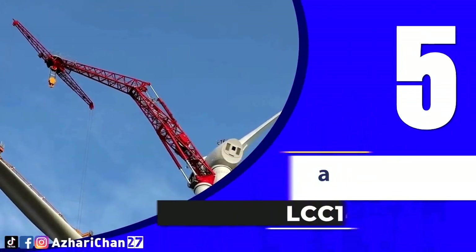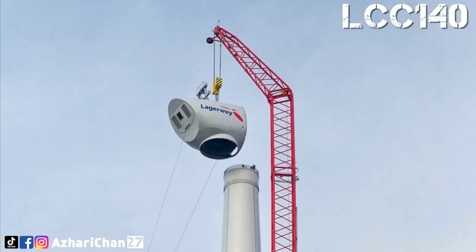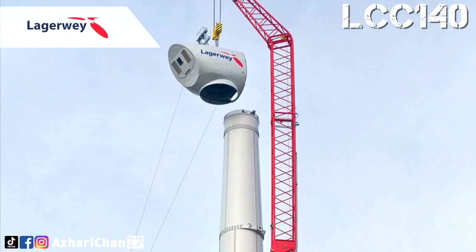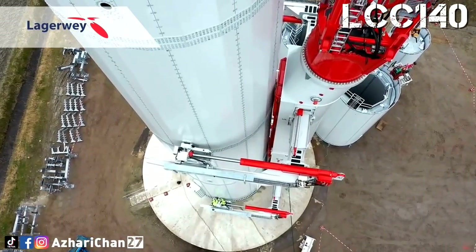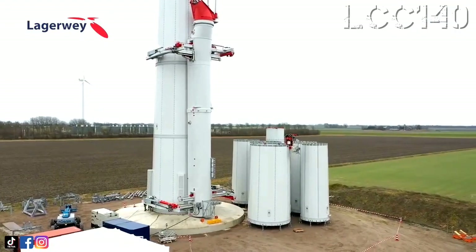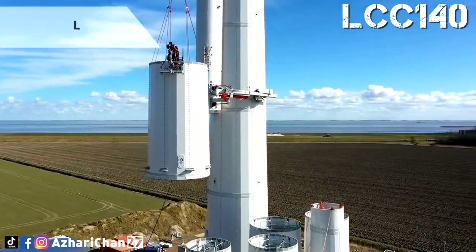Number 5 is Climbing Crane LCC 140. The Loggerway Climbing Crane is the world's first self-climbing crane for the construction of wind turbines. This crane has a total weight of 270 tons and maximum hoisting weight is 140 tons. The crane's mast length is 33 meters and boom length is 46 meters with boom range of 32 meters.